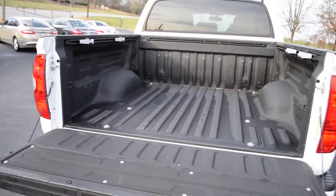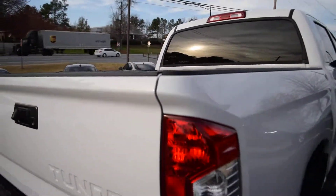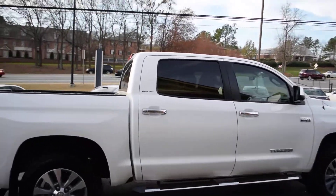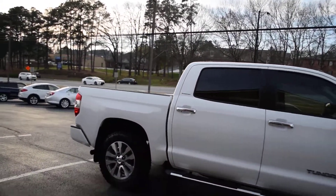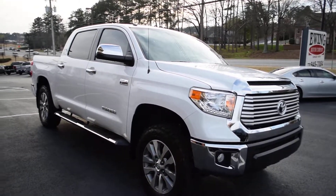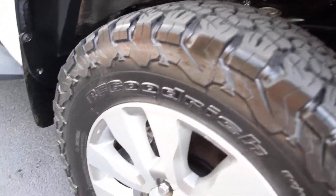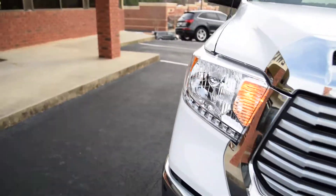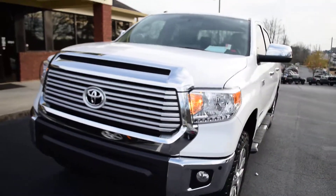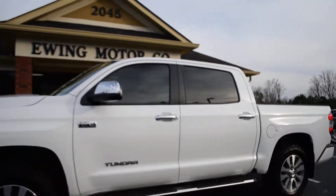It's got an easy let-down tailgate, a Line-X spray-in liner, and you just can't go wrong with the super white color on this Tundra. It's got BF Goodrich off-road tires with 20-inch wheels and oversized chrome step bars. The off-road tread tires and wheels make for a beautiful, big, strong, aggressive look. It also features the redesigned chrome grille on the 2017 Tundras.